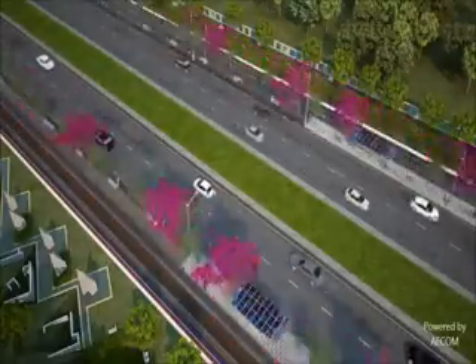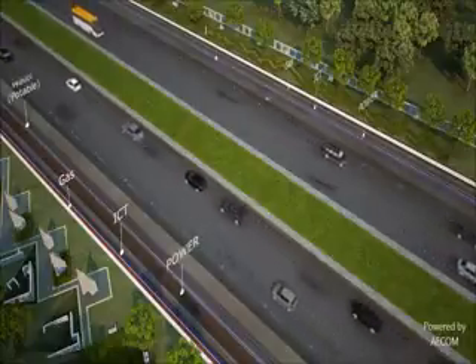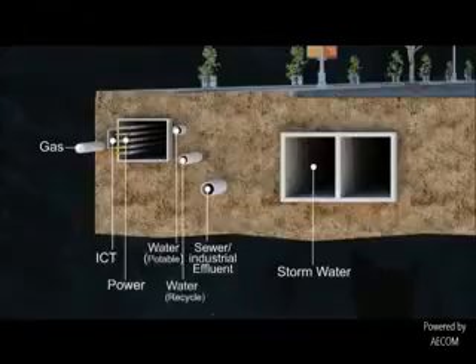For the first time in India, all trunk infrastructure like gas, ICT, power, portable water, recycled water, sewer pipes and storm water are pre-installed underground.